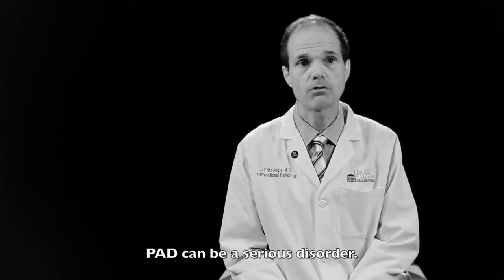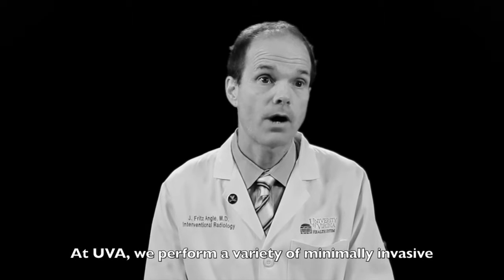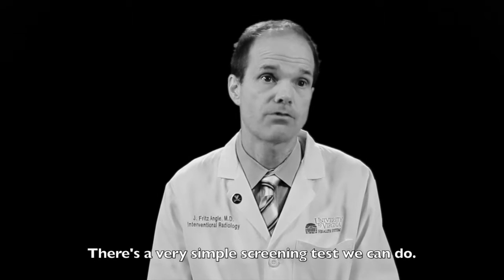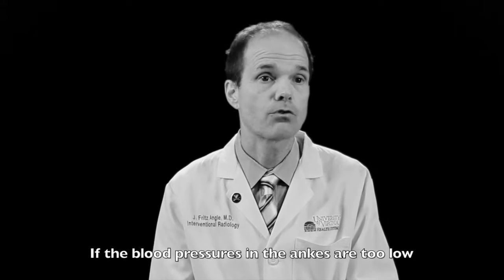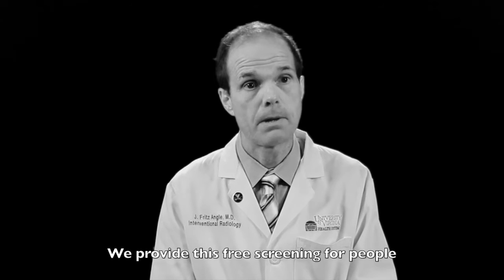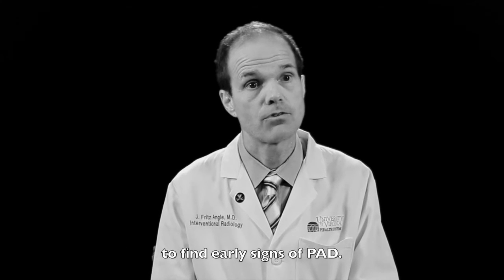Peripheral arterial disease can be a serious disorder, but fortunately there are a lot of treatments. We perform a variety of minimally invasive procedures that can help someone with peripheral arterial disease. There's a very simple screening test that we can do — we simply check the blood pressures in the legs, and if the blood pressures in the ankles are too low, that can be a sign the circulation is not right. So we provide this free screening for people to find early signs of peripheral arterial disease.